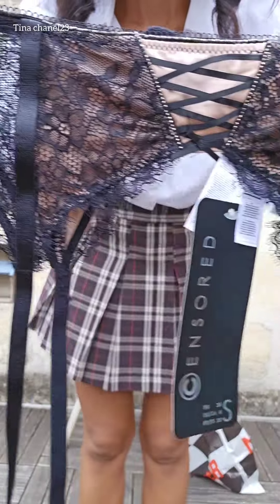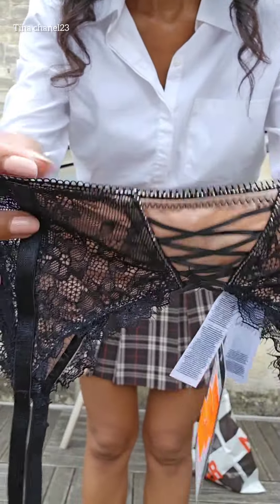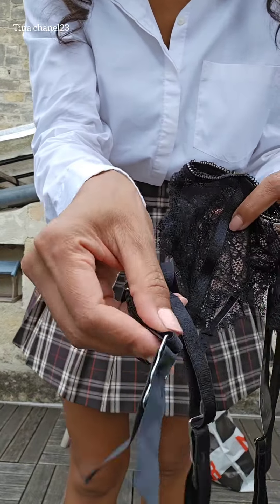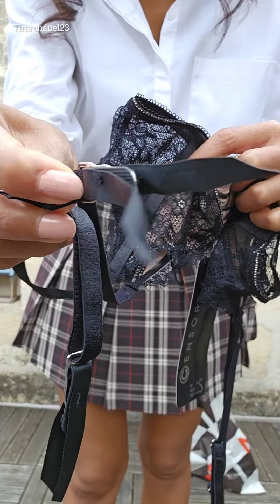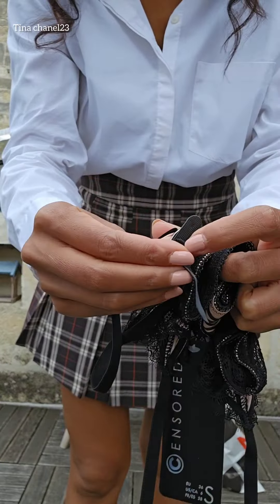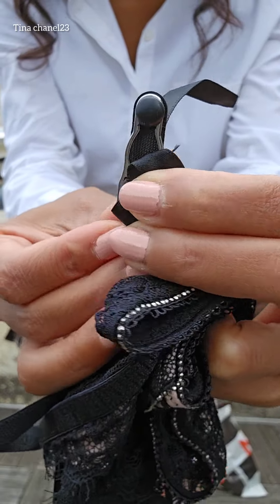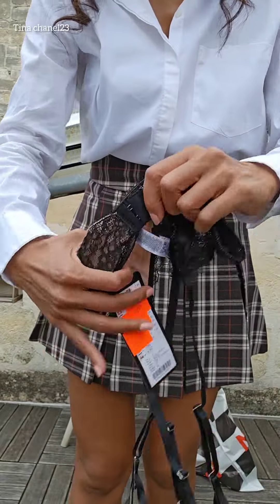The next item is a suspender belt and it's on discount as well. I'll show you — this is very beautiful, the pattern and the style. I didn't try it fully; I need to try it with stockings because of this part I didn't focus on. Anyway, it has a very good price so I'm not regretting it if it didn't work well. This is the back.